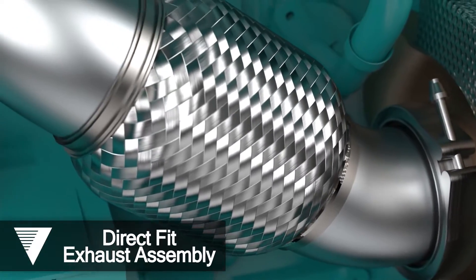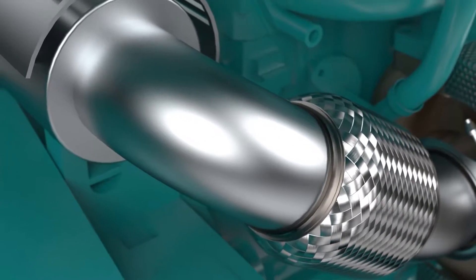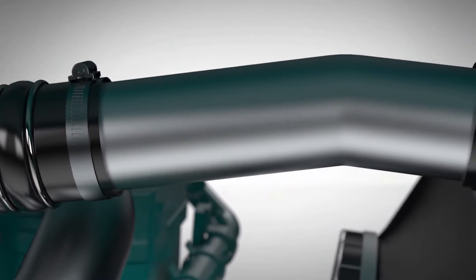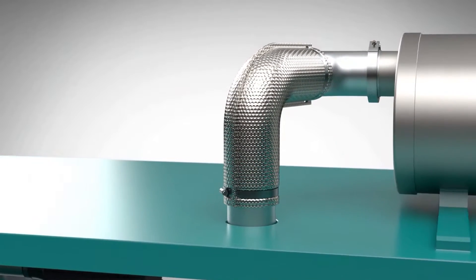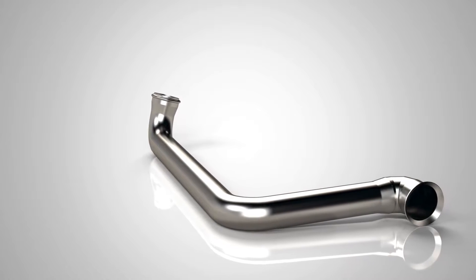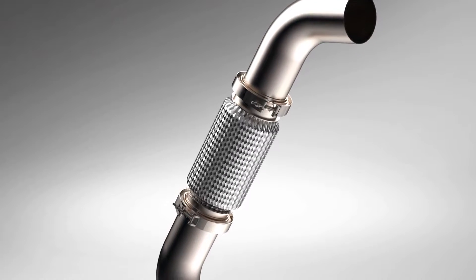Our tube-bend and direct-fit exhaust program specializes in supplying exhaust assemblies for the standby generator and industrial engine industry. Our engineers can ensure your space constraints, temperature changes, air flow, and back pressure requirements are met. We use materials ranging from aluminized steel to a wide range of stainless steels, and offer mandrel or compression bending in strict accordance with your specifications.